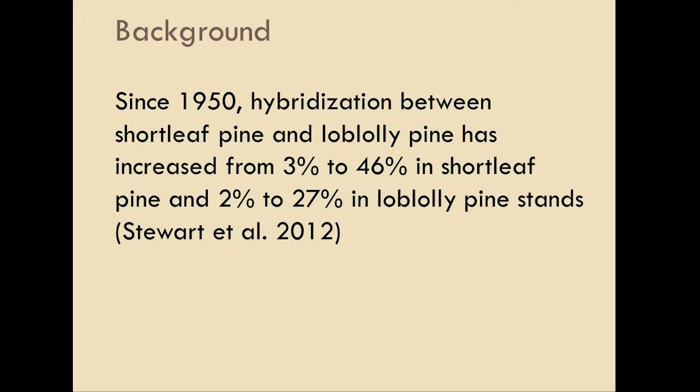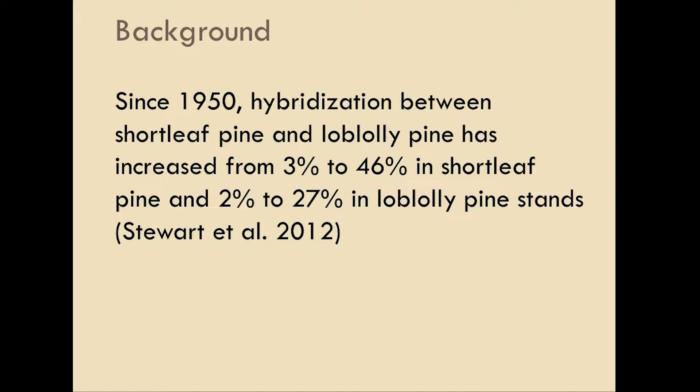The issue is that since the 1950s there's been a huge increase in hybridization between loblolly pine and shortleaf pine across the range — from about 3% to 46% from the 1950s to the 2000s. These data were collected from south-wide southern pine seed sources: trees established in the 1950s compared to seedling populations from the same areas currently.